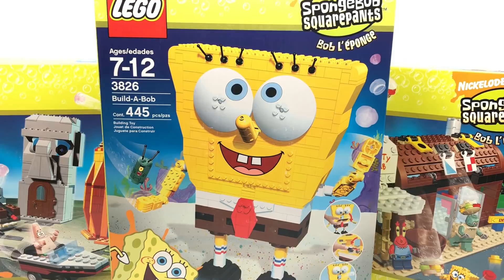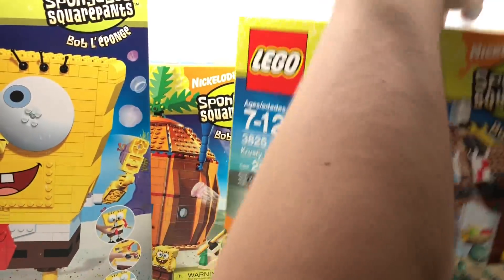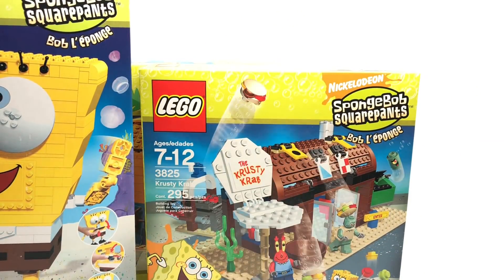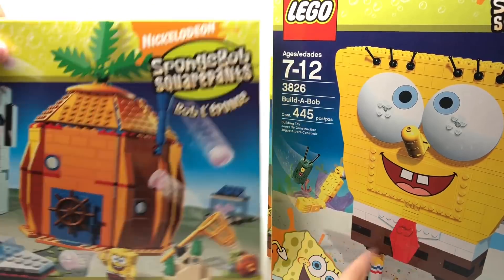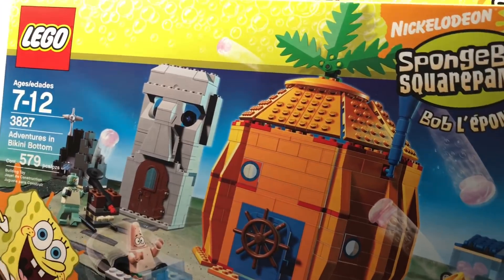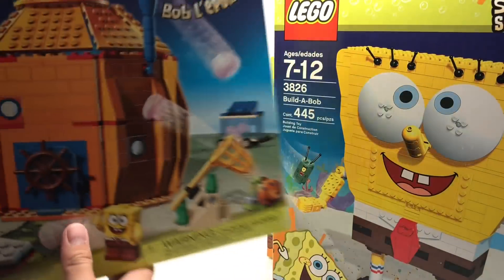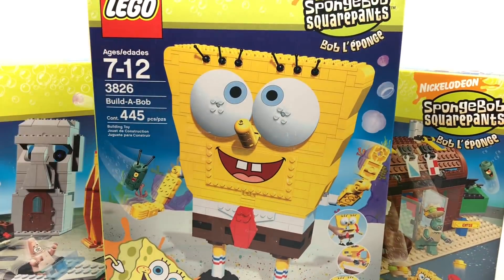I do want to open Build-A-Bob, and I want to maybe open the Krusty Krab too, because I used to own it. When I say used to own, I still own the pieces somewhere, but the stickers would be ruined — I remember a part was chipping like crazy. Adventures in Bikini Bottom I'm going to keep safe, and plus the 2012 version is better anyway. Let me know if you guys want to see Build-A-Bob reviewed first or the Krusty Krab. I'm so happy, and this is why I use eBay. People always say eBay sucks, but when you find a crazy deal like this, eBay freaking rocks. See you guys later — peace out!